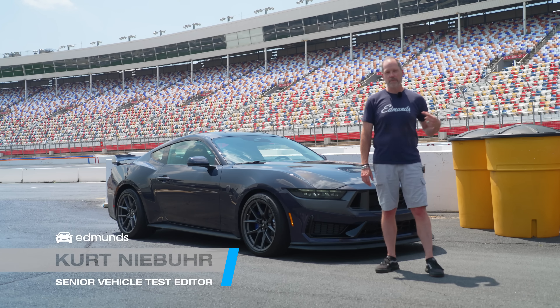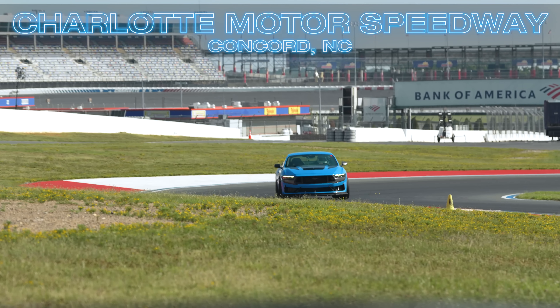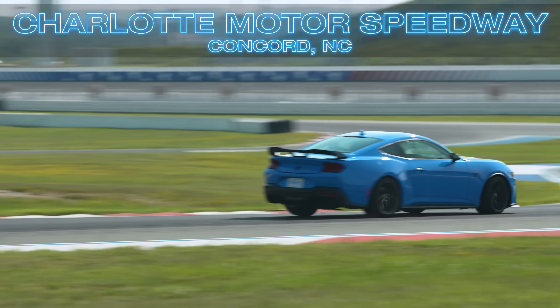Hi there, I'm Kurt. I'm with Edmunds. We're at Charlotte Motor Speedway in Charlotte, North Carolina to drive the Mustang Dark Horse.